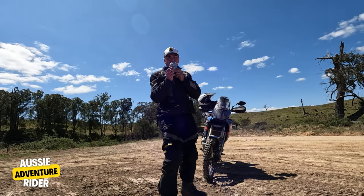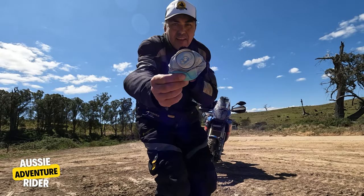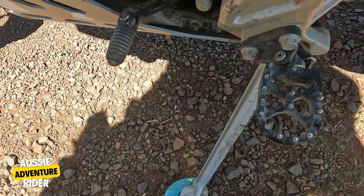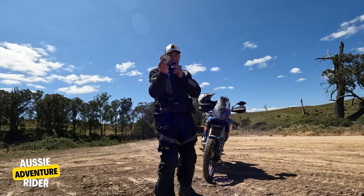Hack number one: an aluminium can. Put it underneath your stand if you're in soft sand and your bike won't fall over. Always carry one with me.